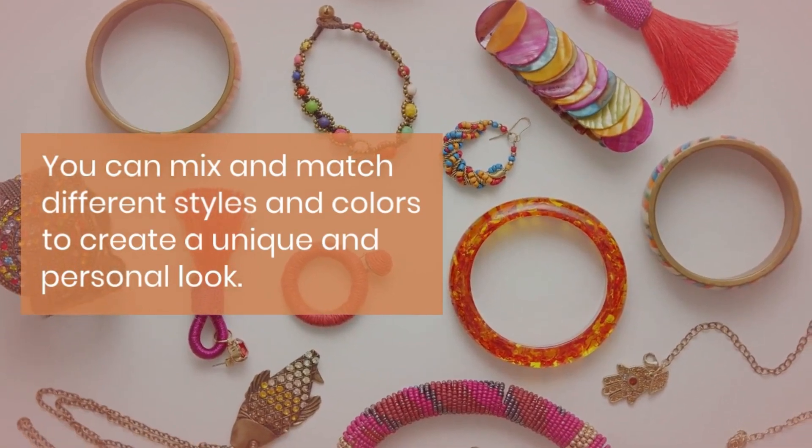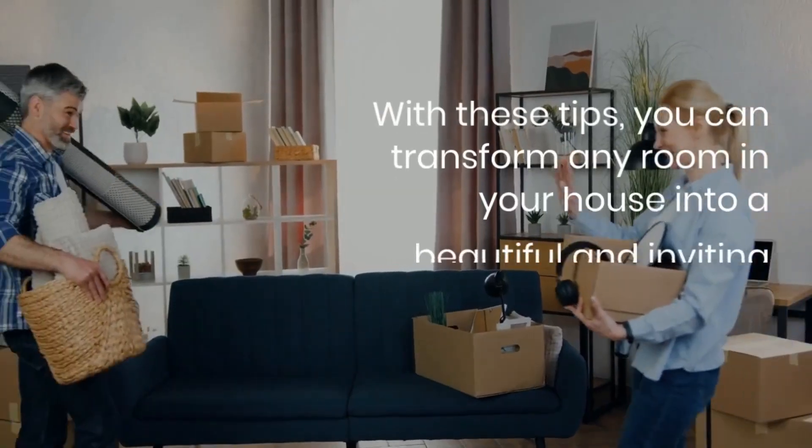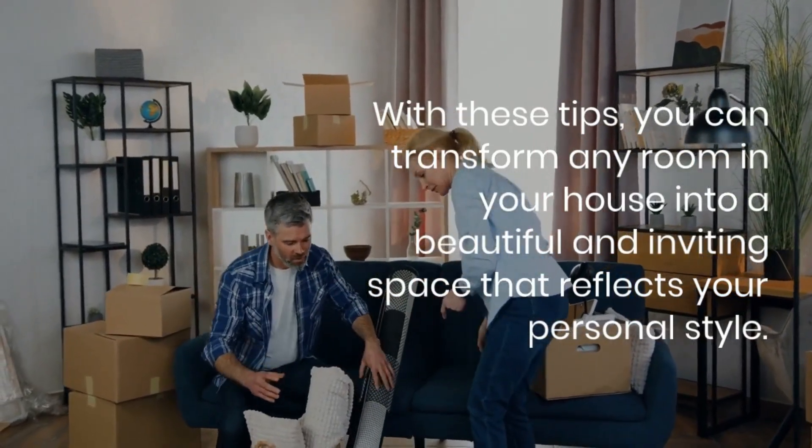And there you have it — five easy and affordable ways to decorate your home. With these tips, you can transform any room in your house into a beautiful and inviting space that reflects your personal style.